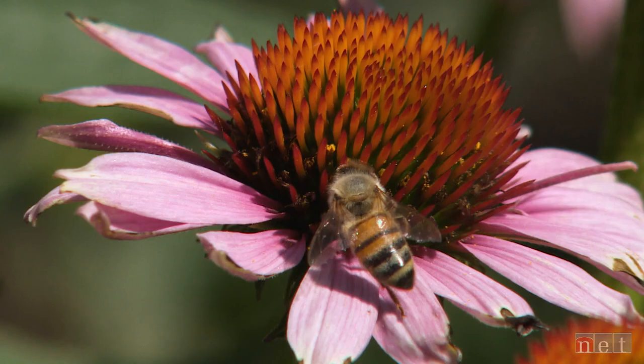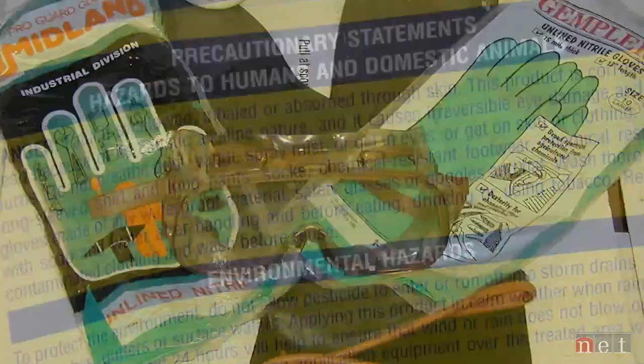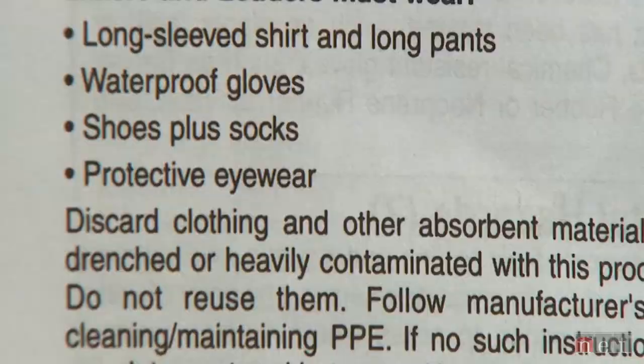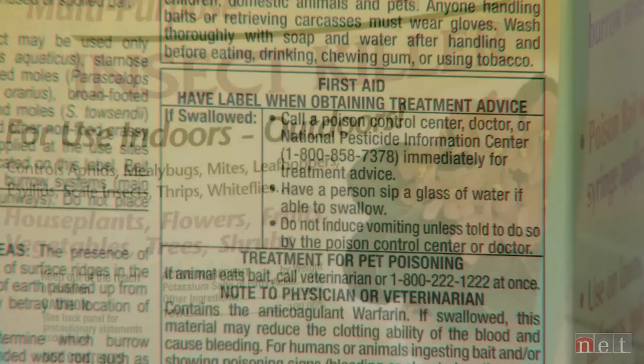You also need to think about how to protect yourself when making an application. The most important thing to look for on the product label is personal protective equipment — what do you need to wear? Typically you'll need to wear a long-sleeve shirt, long-legged pants, shoes and socks, and chemical-resistant gloves. If additional restrictions are on the label for eyewear, be sure to follow all of those guidelines.